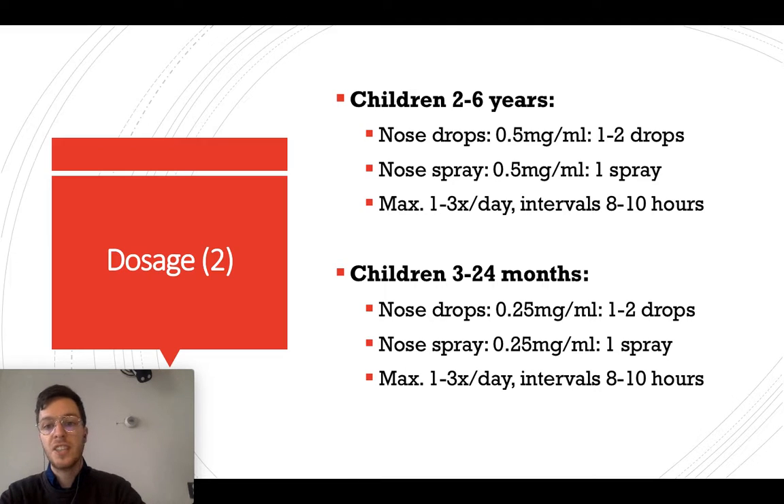For children from 2 to 6 years, use half a milligram per milliliter — 1 to 2 drops per nostril, or 1 spray per nostril, up to 3 times a day. Wait at least 8 to 10 hours between dosages.